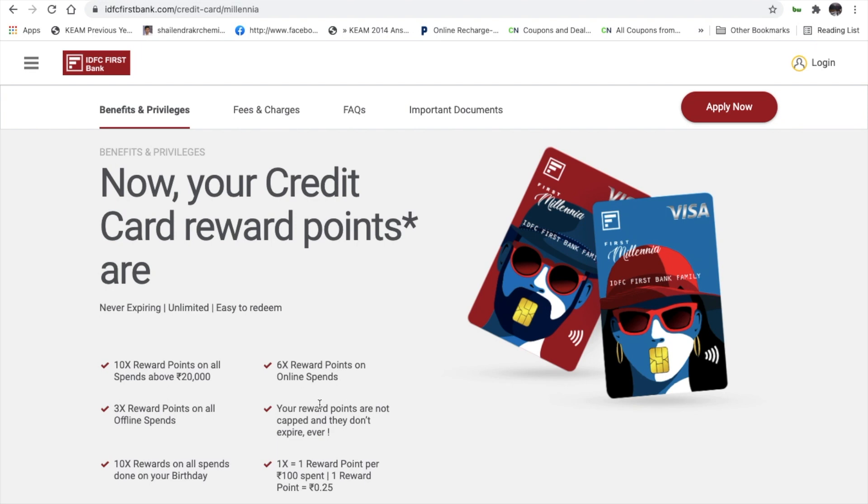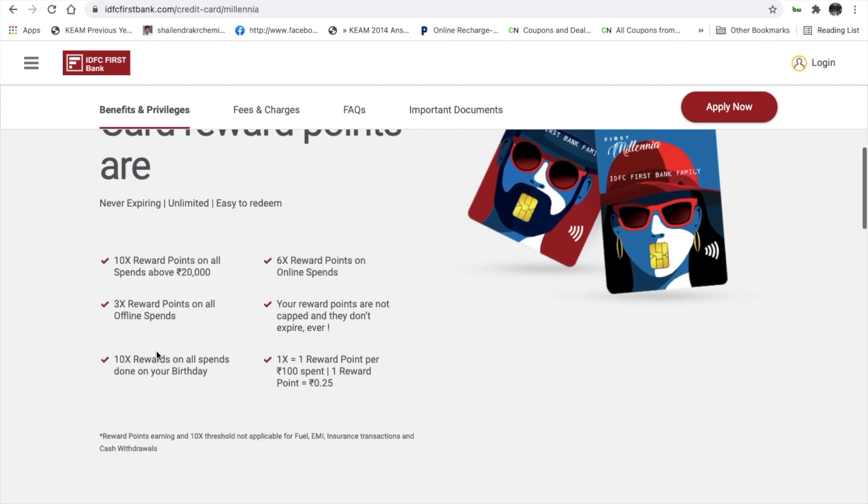There is no need to worry about selecting a target for redemption. You can redeem reward points whenever you want — even if you decide to cancel the card. You can get 10x reward points, and the redemption value is approximately 25% — 4 reward points are equal to ₹100 in value.